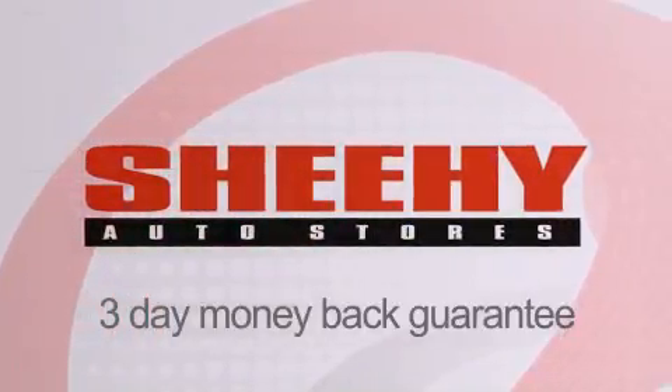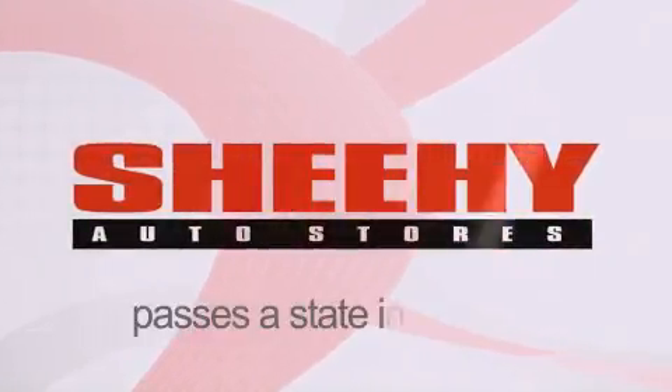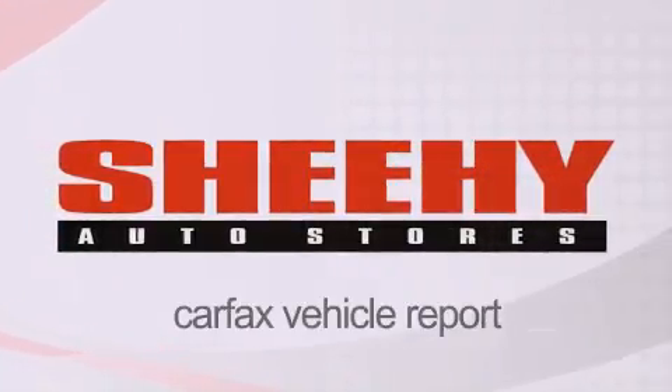Every Sheehy Select used vehicle comes with a three-day money-back guarantee, a 60-day, 2,000-mile warranty, passes a state inspection, and our 175-point inspection system, and comes with a Carfax vehicle report.